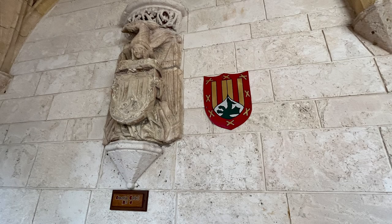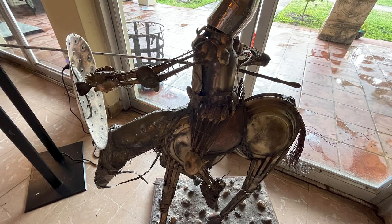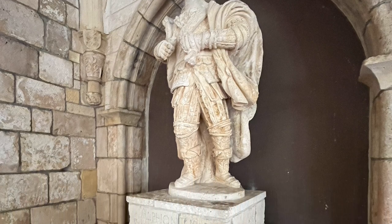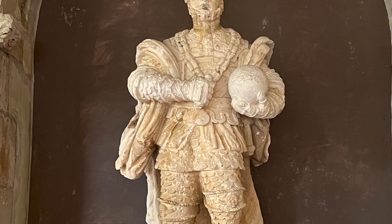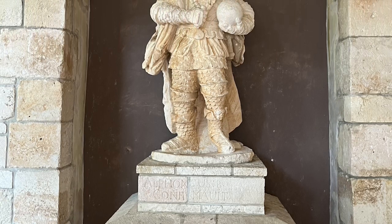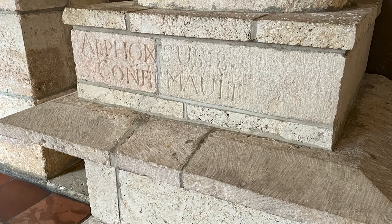There's the coat of arms of Saint Bernard de Clairvaux, who was canonized as saint in 1174 — the monastery was renamed in his honor. The marble shield shows the coat of arms of King Alfonso VII. In the east cloister, you'll find a life-size statue of young Alfonso VIII, the grandson of King Alfonso VII. The monastery was completed during his reign.